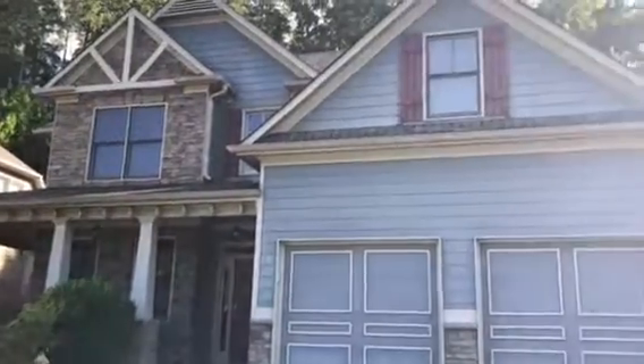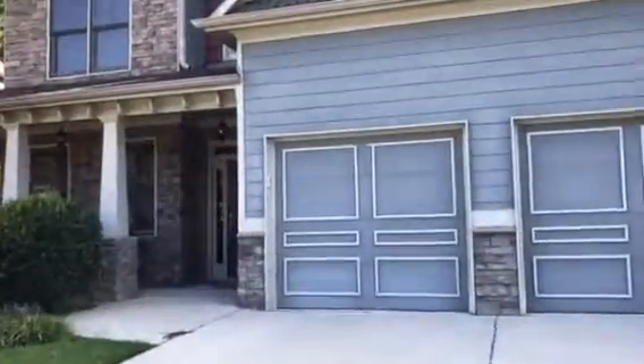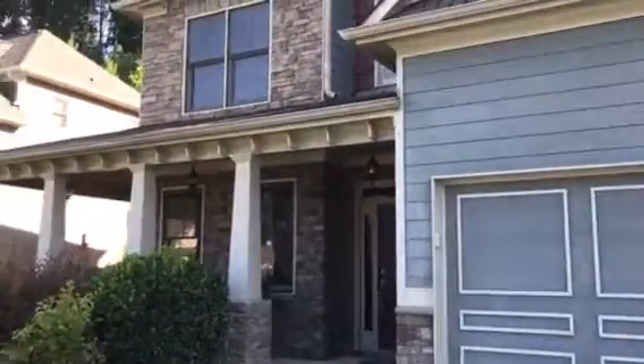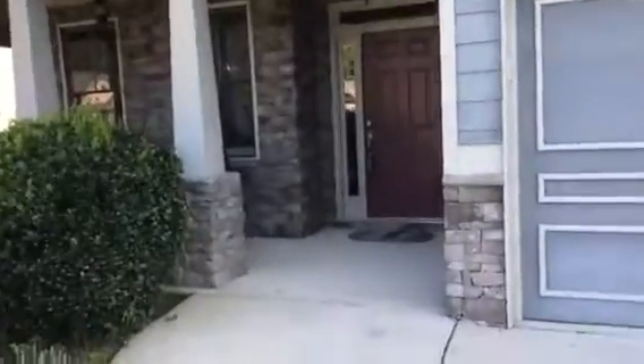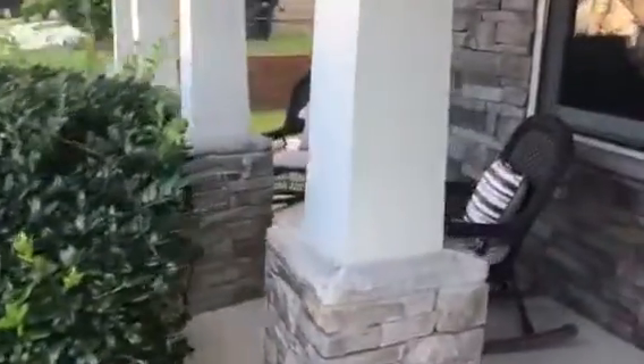Hello and welcome to 194 Pine Trail. This is a craftsman style home in a swim and tennis community. It's in Timberlands, a great North Paulding School District system. It's a four bedroom two and a half bath with a nice front porch and stone accents.